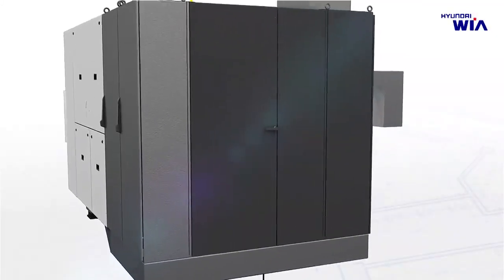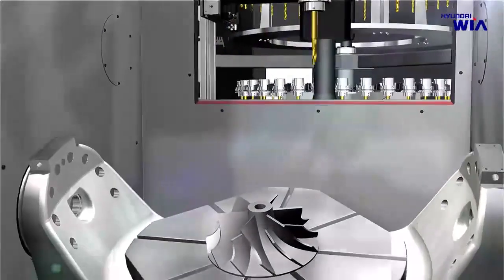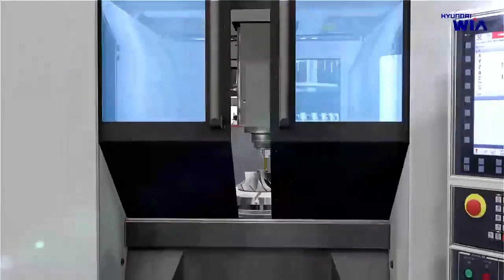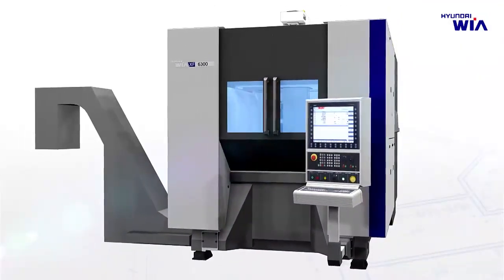Hyundai WIA's machine tool accomplishes high productivity and precision from design through production and after-service. Evolution of machine tools. Creation of state-of-the-art value. XF6300 will make your dreams come true.